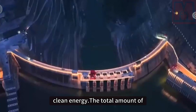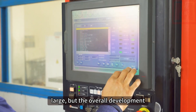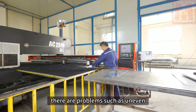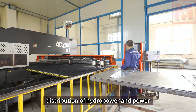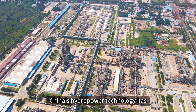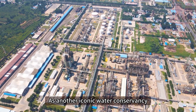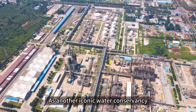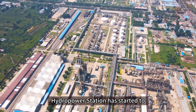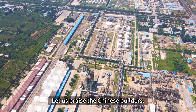The total hydropower development potential in China is large, but the overall development level is still relatively low, with problems such as uneven distribution and transmission capacity lagging behind. Nevertheless, China's hydropower technology has reached the world's leading level. As another iconic water conservancy project, the Baihetan Hydropower Station has started to generate electricity. Let us praise the Chinese builders.